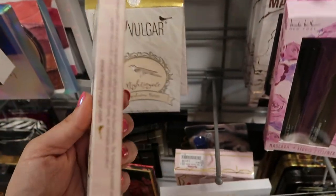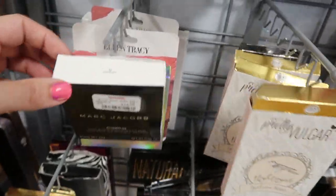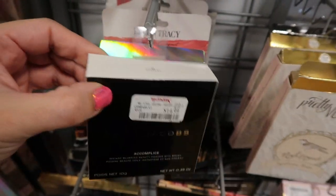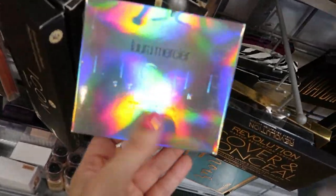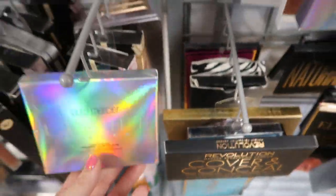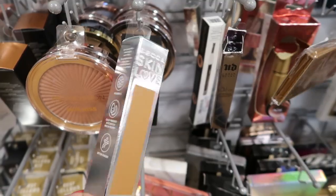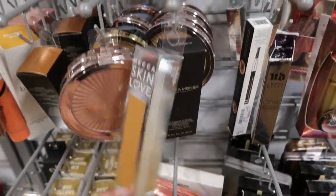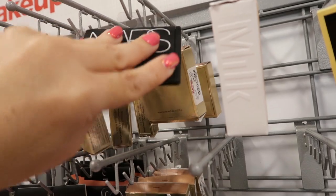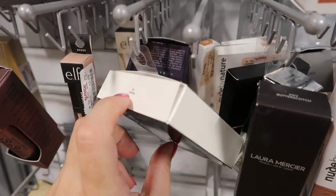Pretty Vulgar Phoenix Rising eyeshadow palette for $10. Nightingale by Pretty Vulgar also for $10. Marc Jacobs blurring beauty powder with brush for $14.99 in Starlit. Laura Mercier Lightstruck Glow palette for $29.99. BECCA Skin Love in Bamboo for $7.99. Here's an open NARS for $12.99 — can't see the color, scared to open it. Marc Jacobs, same one, in the Siren, $14.99.